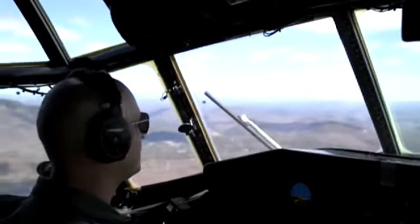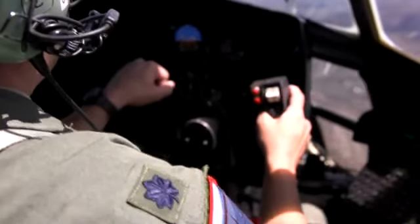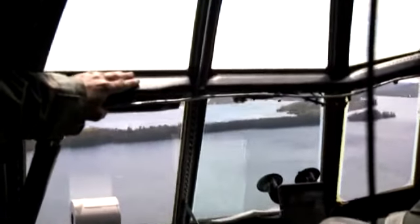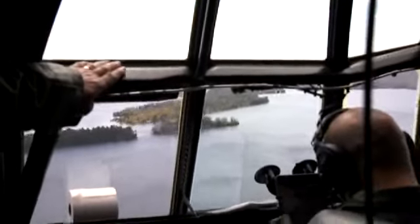We're right over there at 11. We are about 10 miles from Glens Falls. You got a frequency for me? Let me see. It's like 1, 2, 3, 0.